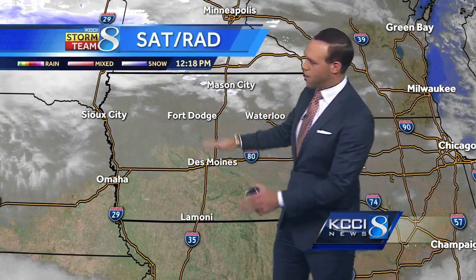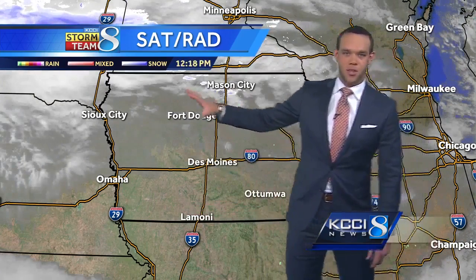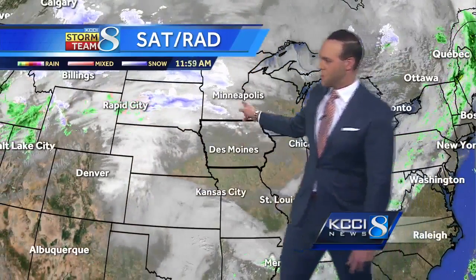The thicker clouds are off to the north of Highway 30 here in central and southern Iowa. We're still seeing that sunshine, but the general trend is for an increase in cloud cover throughout the day today. You'll notice there's a lot of cloud cover just out to the west and that's going to be sliding on through as we head throughout the rest of your Friday.